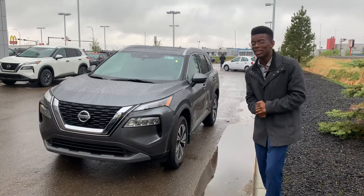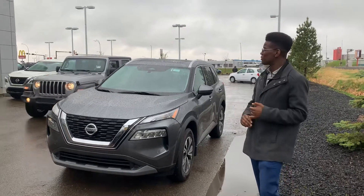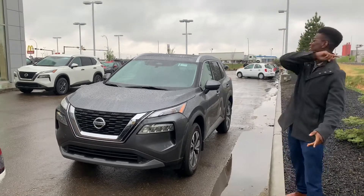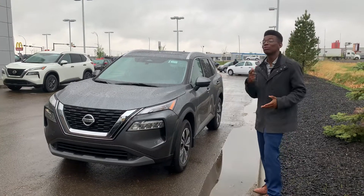Hey there Ken, it's Roland D'Andra, LA Nissan. I just want to quickly catch up and see how your Nissan Rogue is treating you, as well as let you know that we're having some amazing sales right now. Interest rates are at an all-time low, so there's no better time to get into this gorgeous 2021 Nissan Rogue SV Premium.